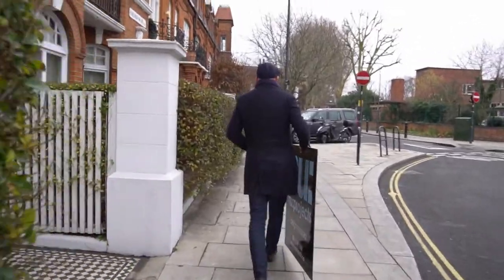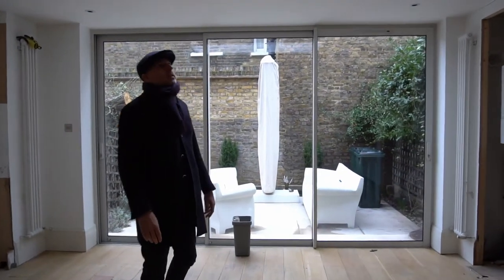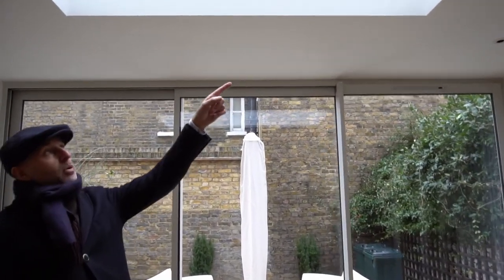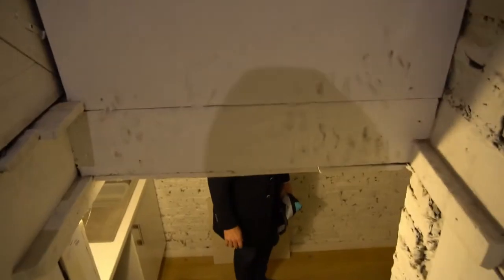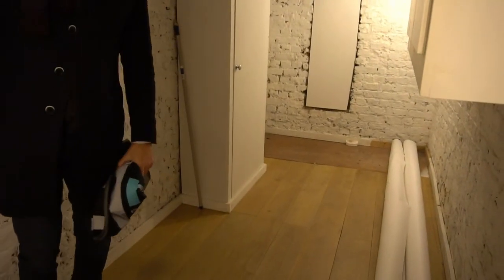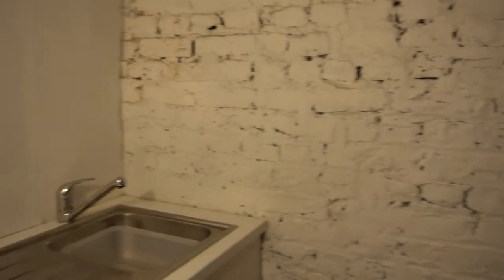This is where the kitchen was — it's all been ripped out, preparing the site. They were thinking about making it a little bit bigger. This is going to be their utility room, already stripped out. It's going to be rendered, painted, with new units down here — turned into a nice, usable utility space.